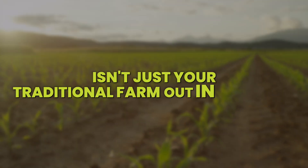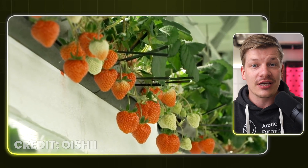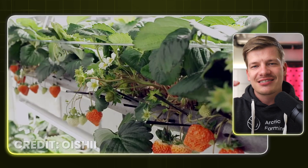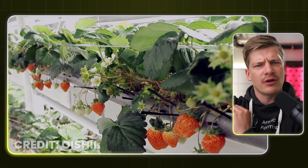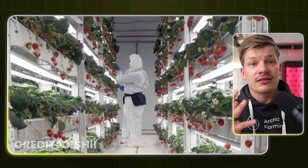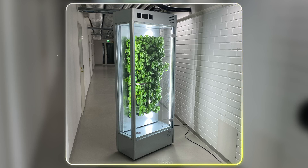So let's talk about what makes Oishi Omakase's farming method so groundbreaking. The growing method they use isn't just your traditional farm out in the fields. Instead, they grow high-quality Japanese strawberries without the sun and soil by stacking crops in multiple layers on top of each other inside a controlled indoor environment. This type of growing is called indoor vertical farming, and it's a technology that has grown rapidly in the past 10 years.